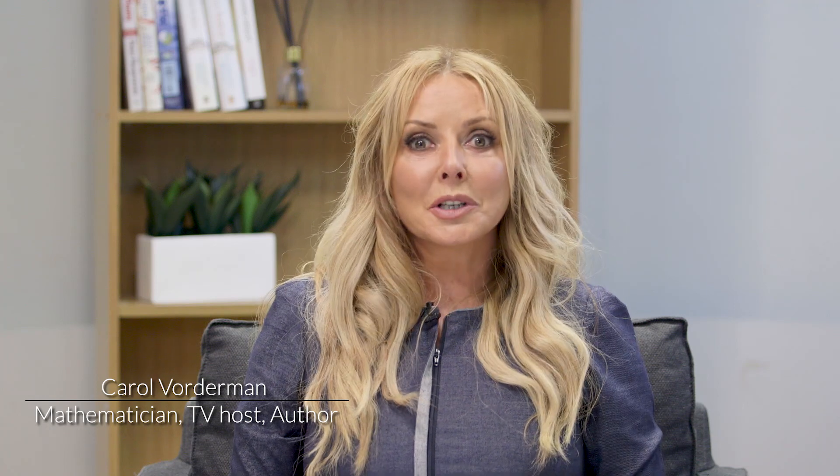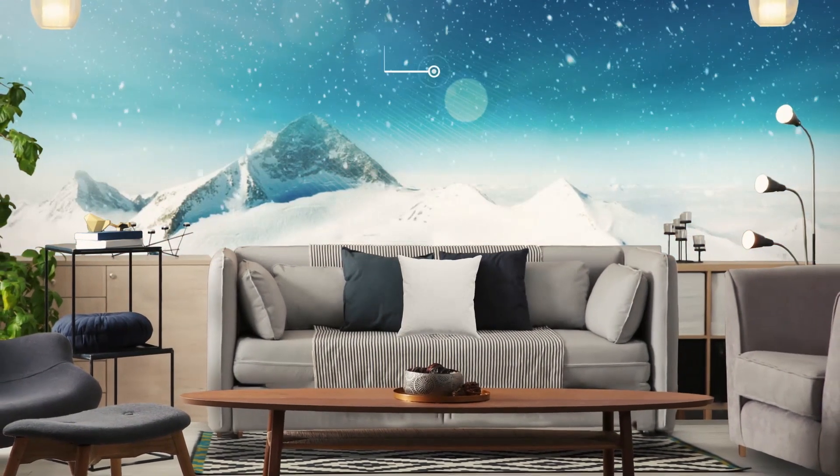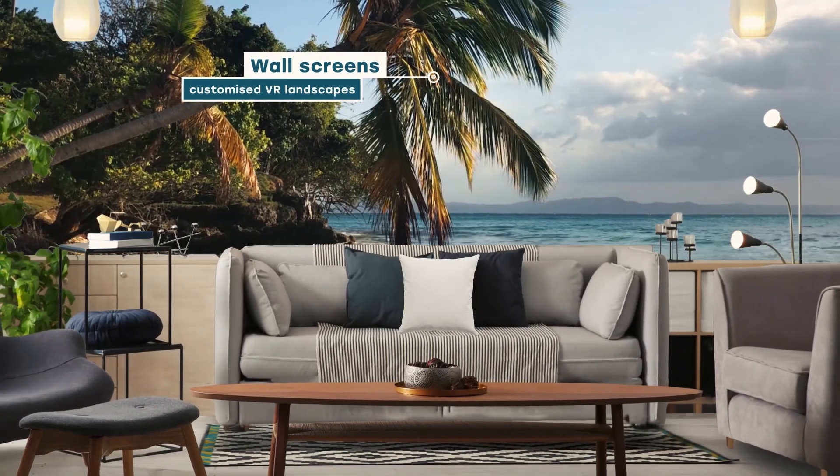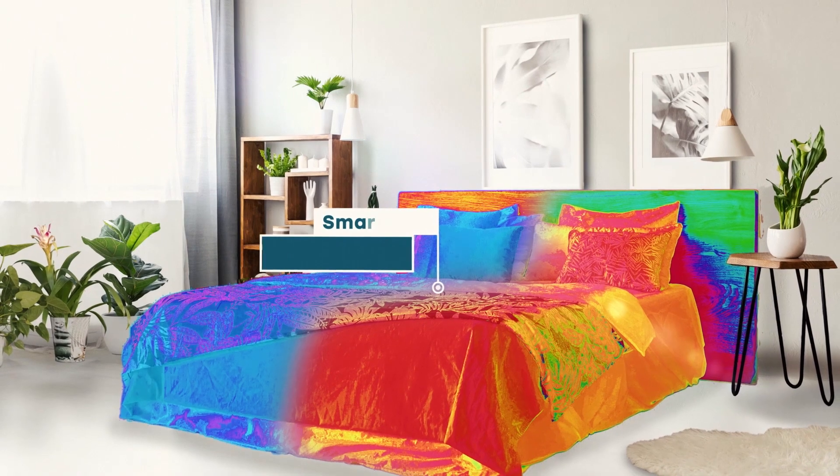The technology is already here to make our new smart e-homes of the future. The first thing would be the furniture, the paint we have on our walls, the cushions and so on — these can be made with smart materials. We can change the colour of those materials, we can change the texture of them.